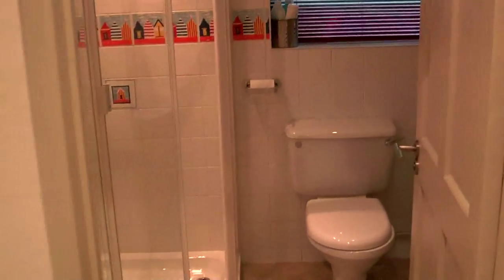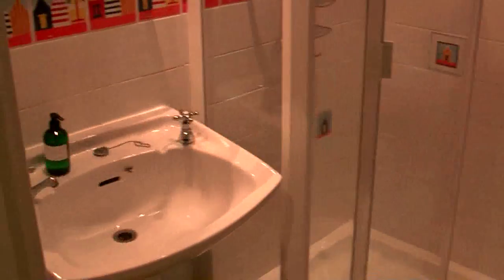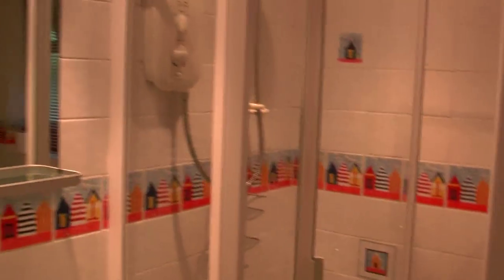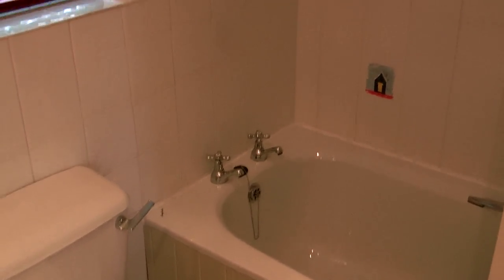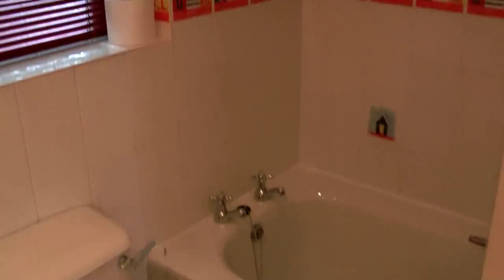There's another bathroom here, similar to the first one, but this one has a bath — so a nice long hot soak if you want, or great if you've got children to bathe.